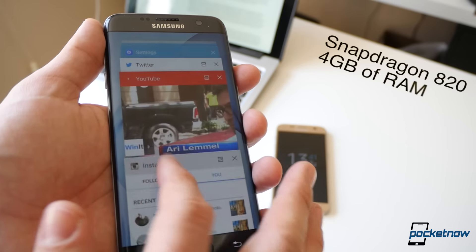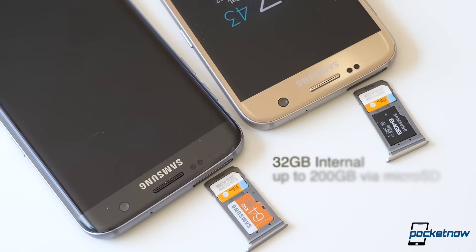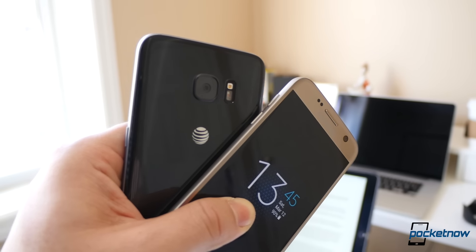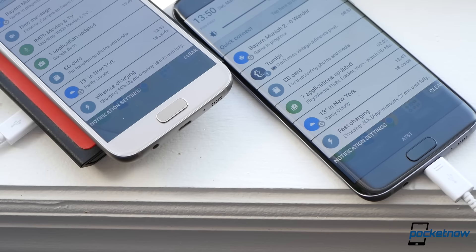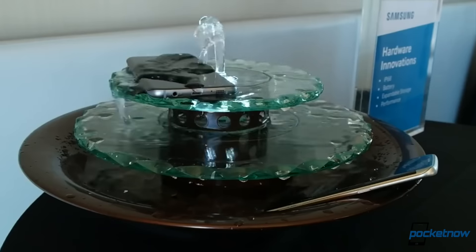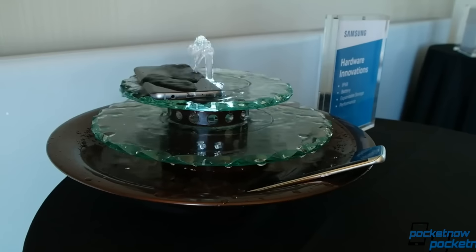Both of these units run on the same Snapdragon 820 processor and 4GB of RAM. Both start at 32GB of expandable storage via microSD. Both sport the same camera combo of 12 and 5 megapixels, and both include the same extras like fast and wireless charging. Even IP68 water resistance up to 30 minutes in 1 meter of water comes standard in either of these.